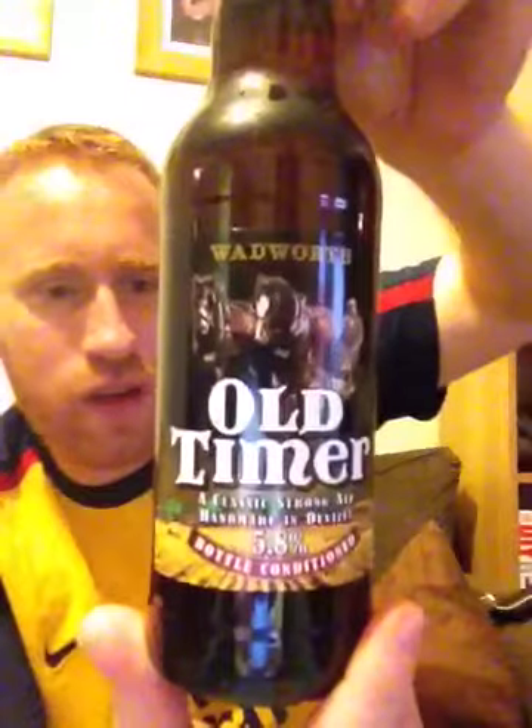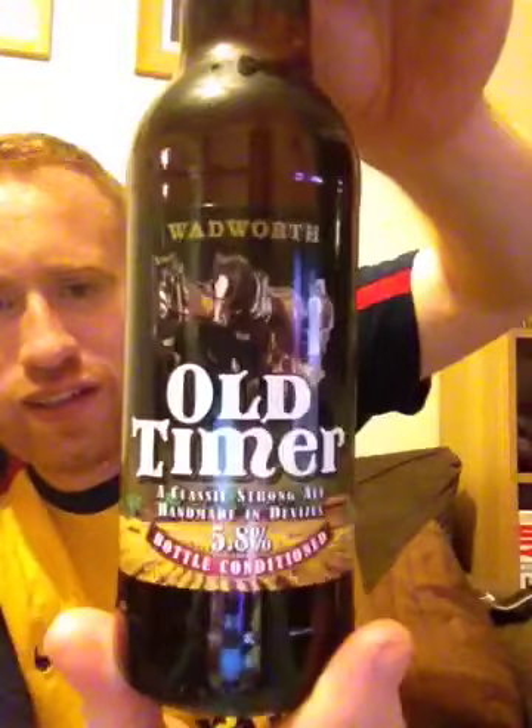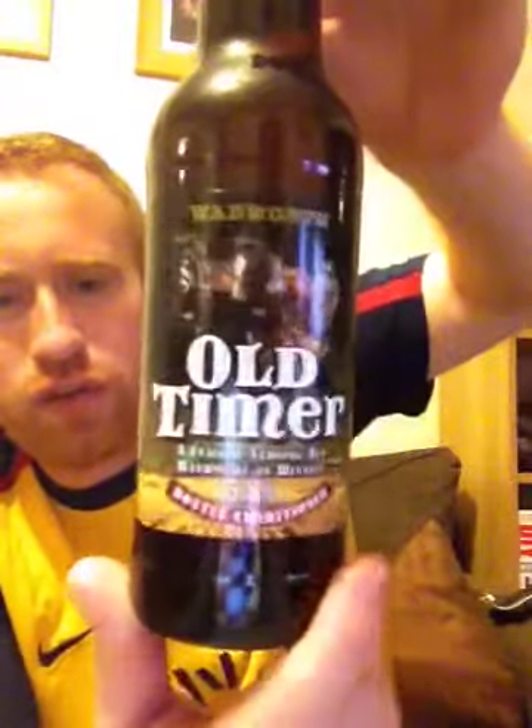Hey all and welcome to Real Ale of Britain. Tonight I've got another beer for you. This one comes from the Wadworth Brewery and it's their Old Timer, coming in at 5.8% ABV. Looks absolutely fantastic. I'm really looking forward to trying this one. Let's see what this beer is like.